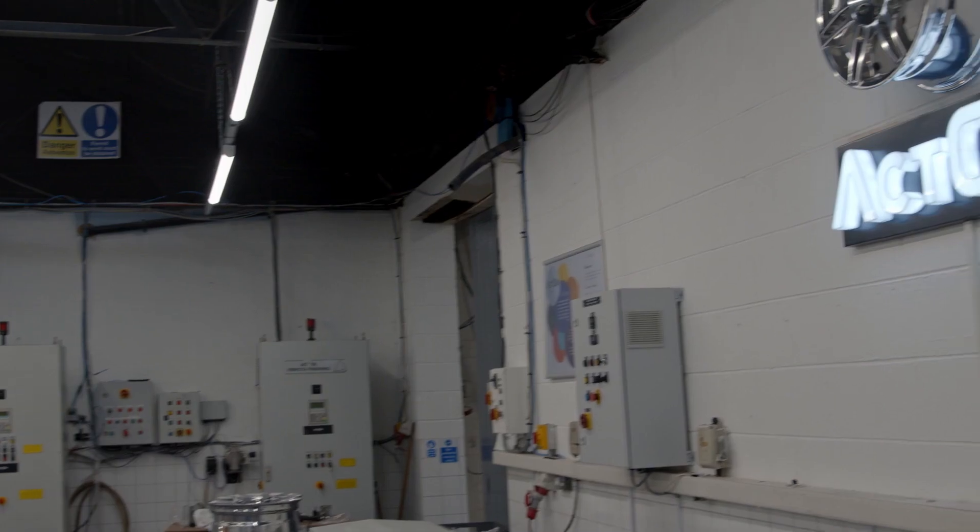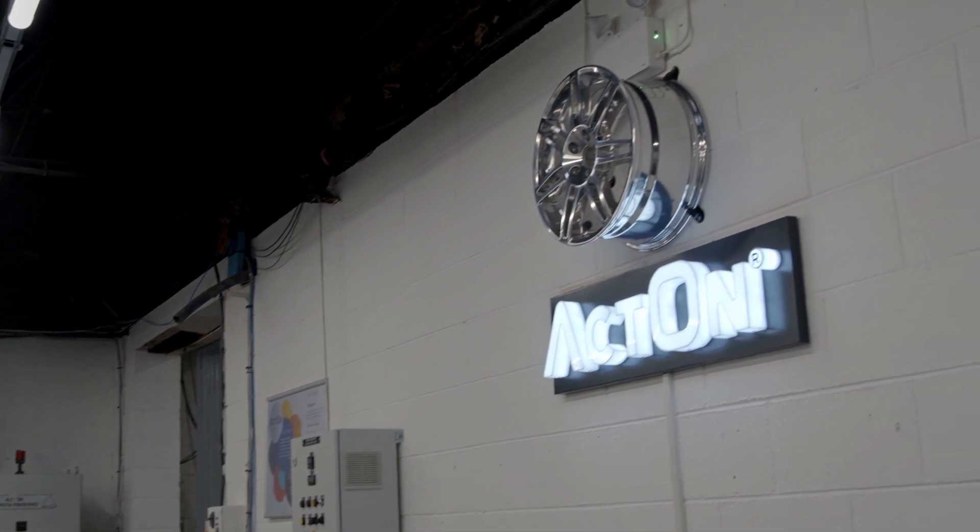I'm Tony Lovett and I'm your host for today's video. I'm proud to introduce you to Acton Finishing, which is a family-run business which first opened its doors way back in 1965, with well over half a century's expertise in surface finishing.